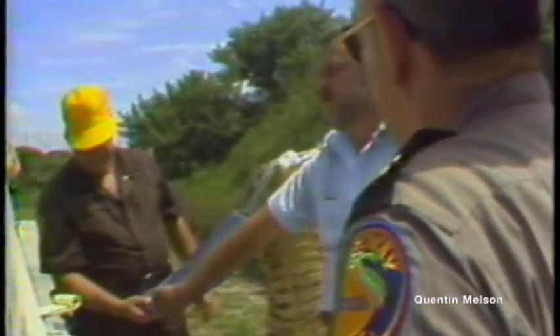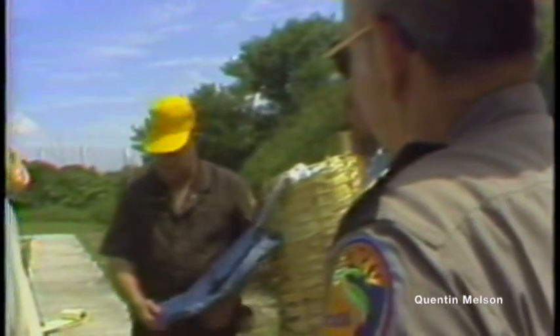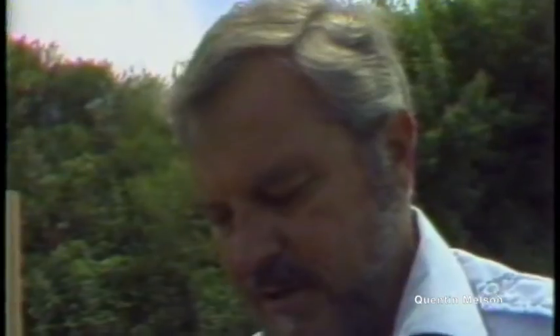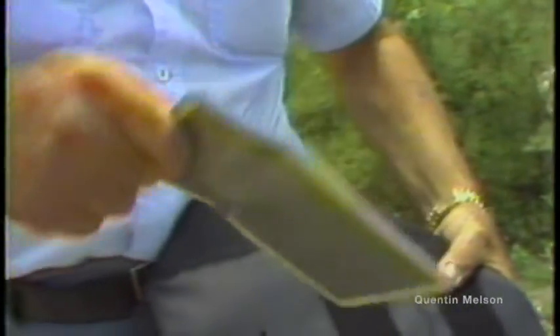Several law enforcement agencies are considering the purchase of the new vest and making it mandatory equipment. The test shows that while there's no question an officer wearing one will be injured because of the bullet's impact, the alternative when not wearing one is a much more serious proposition. Mike Siemens, Channel 4 News.